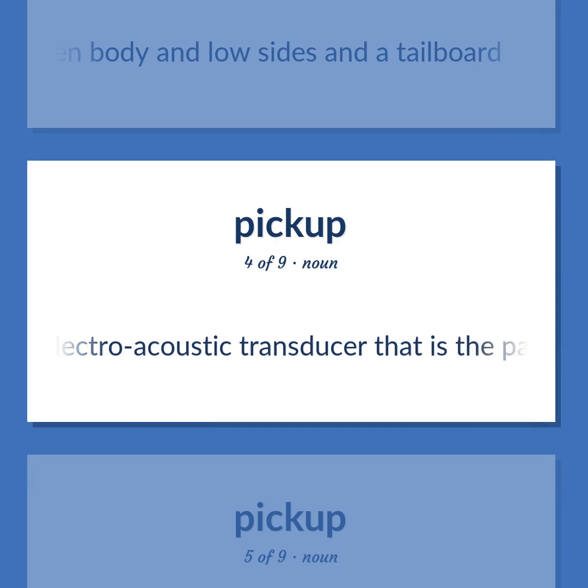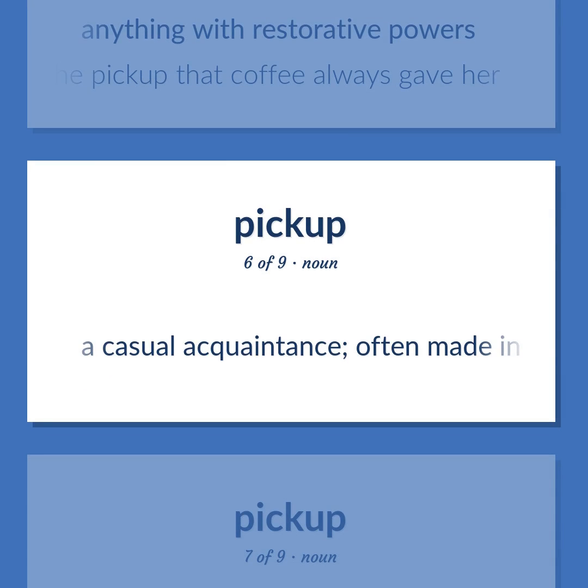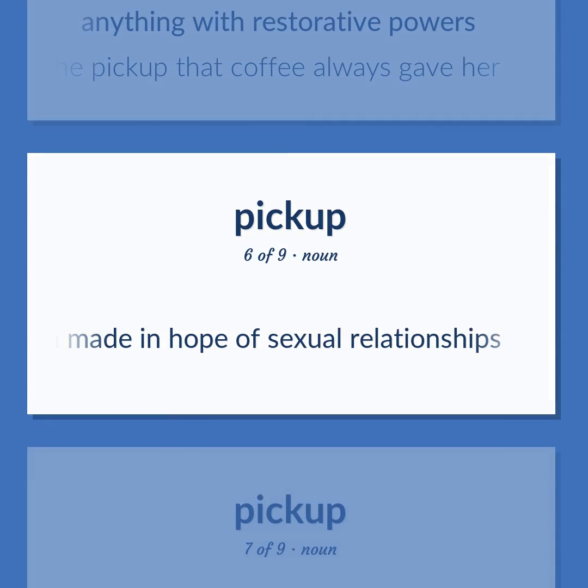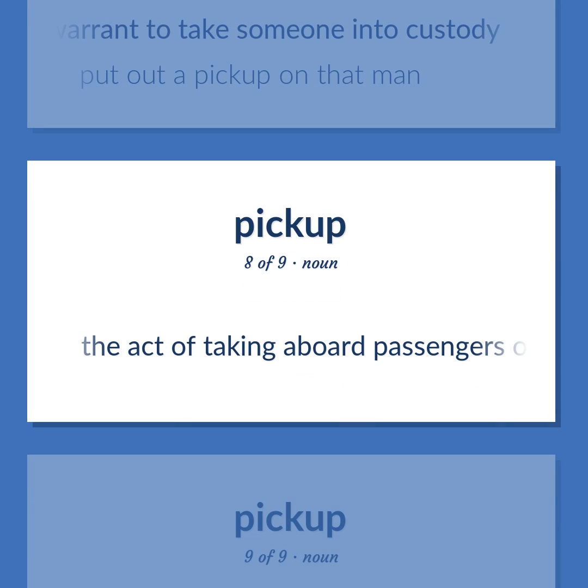Pickup: An electro-acoustic transducer that is the part of the arm of a record player that holds the needle and is removable. Also: anything with restorative powers — she needed the pickup that coffee always gave her. Also: a casual acquaintance, often made in hope of sexual relationships. Also: a warrant to take someone into custody — put out a pickup on that man.